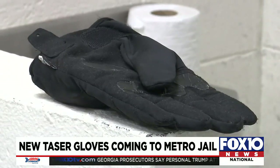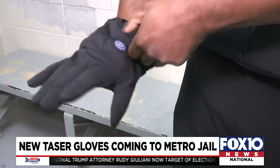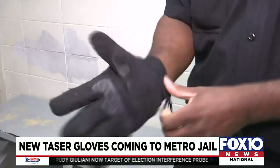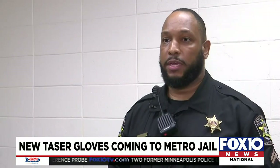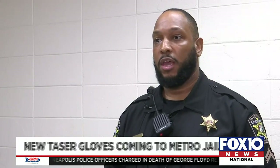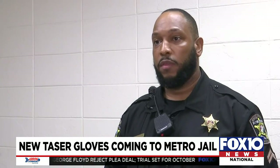Which is why over a year ago, Sheriff Sam Cochran ordered some of these gloves after seeing them demonstrated at a conference. And in the 14 months since they've been used, corrections officers have already seen results. They are starting to get more familiar in the jail, so a lot of times when we have an incident and they see us coming to the area and putting the glove on, they'll go ahead and comply.